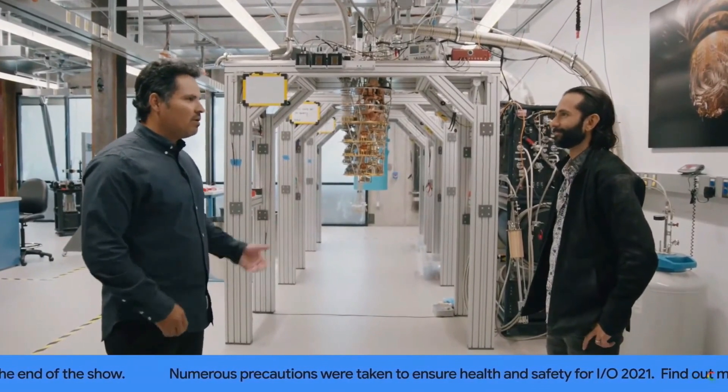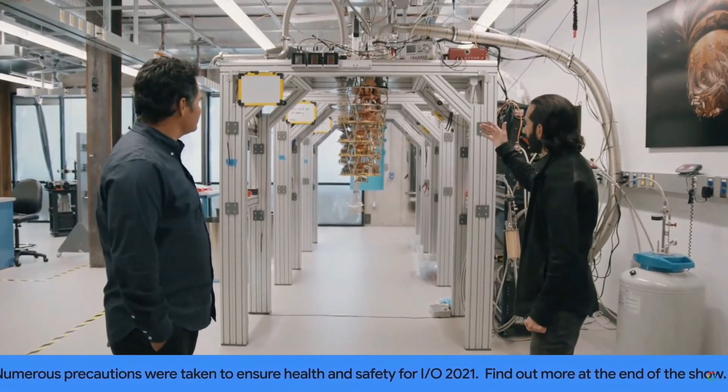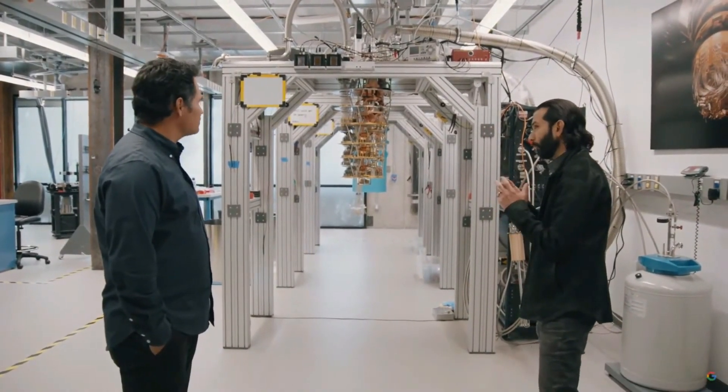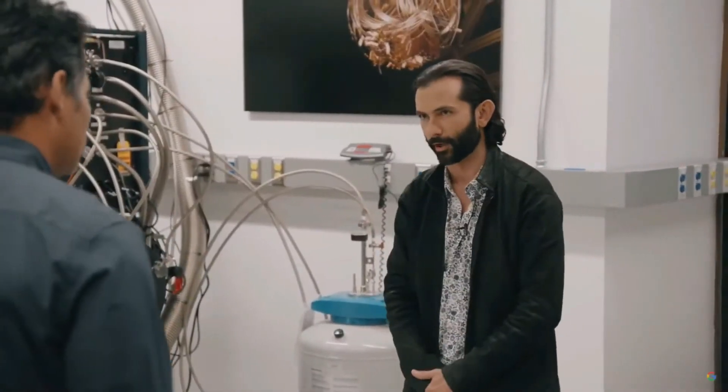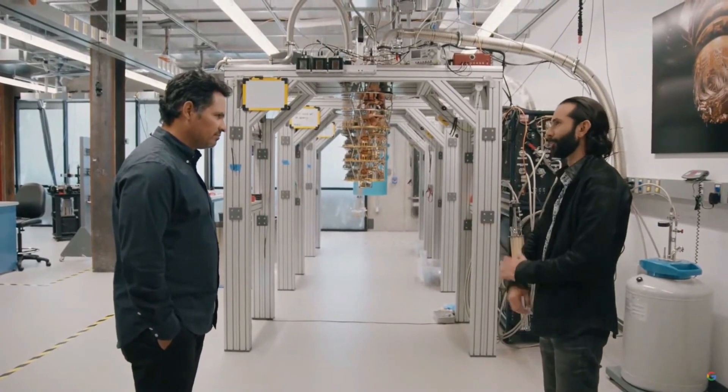I'm guessing people want to know — what makes a cryostat a cryostat? Everything you see here, from the wiring to the aluminum, copper, and gold metal stages, have been chosen to create a cold and quiet environment for our quantum processors to operate. In English? It's a fridge for our qubits.